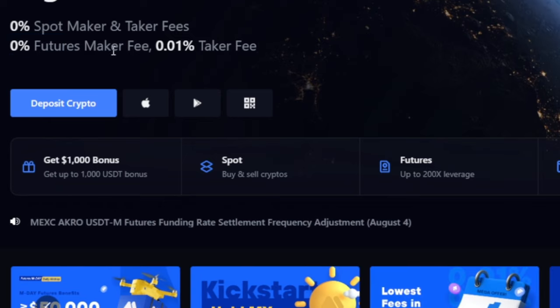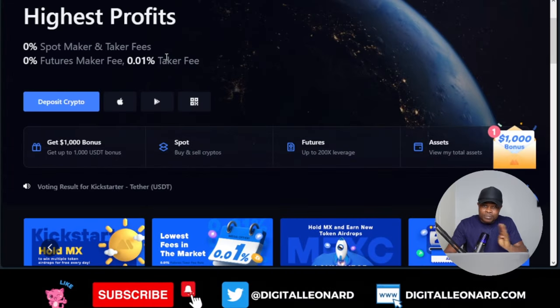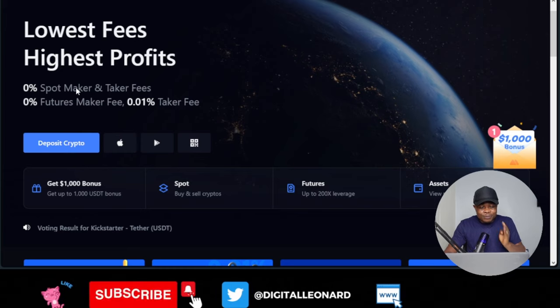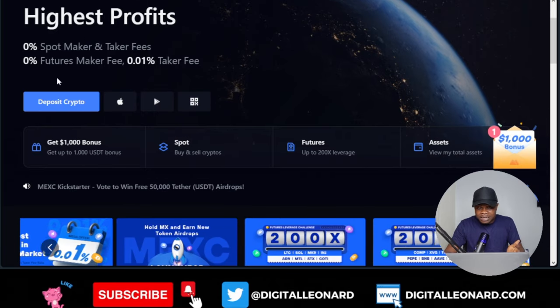For futures traders, makers pay zero fee, and takers pay 0.01%. Let me briefly explain what makers and takers are. For spot trading it doesn't really matter whether you go with a market order or limit order because you're not paying any fee. But for futures, it does matter.